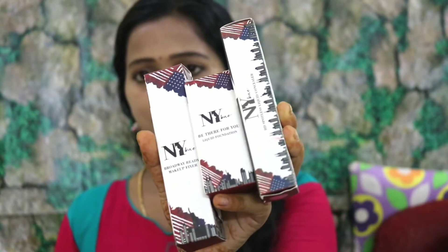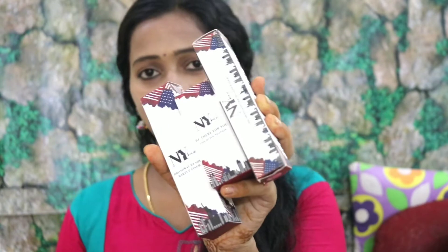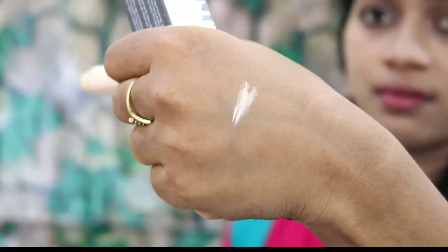Next is the NYB brand Concealer and Foundation Make-A-Fixer. First, the NYB concealer. The product is very simple and neat. If you open it, it has a liquid base. It is very easy and handy. The price is Rs. 150. The shade number is 12, which is a light peach shade.